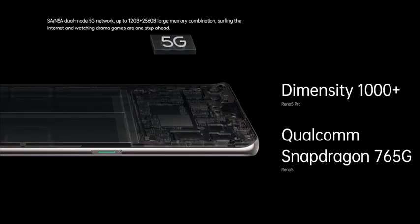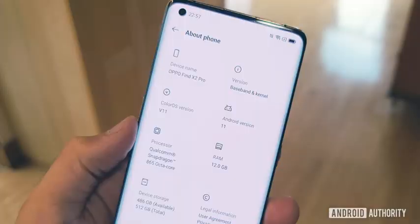The smartphone is powered by an Octa-Core MediaTek Dimensity 1000 Plus processor, bringing 5G support to the device. There is up to 12GB of RAM and 256GB of storage. The fingerprint sensor is embedded under the display. The smartphone runs Android 11-based ColorOS 11.